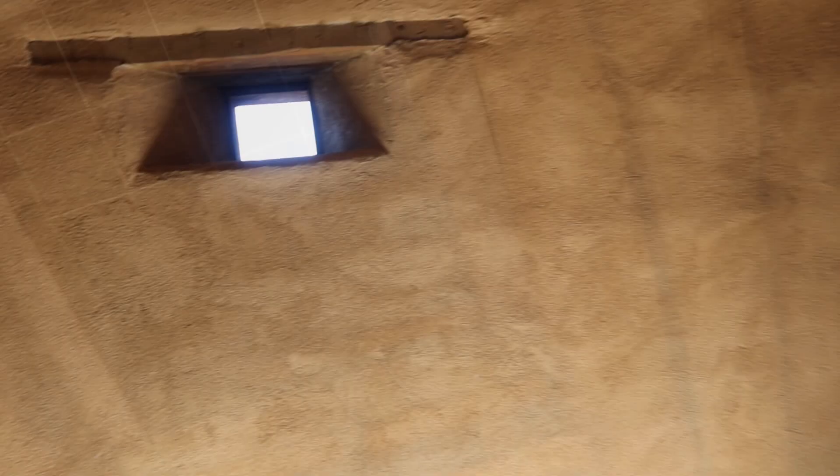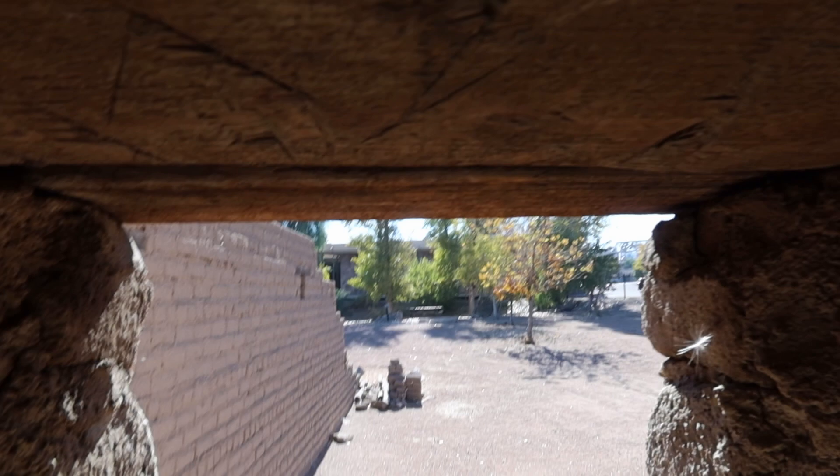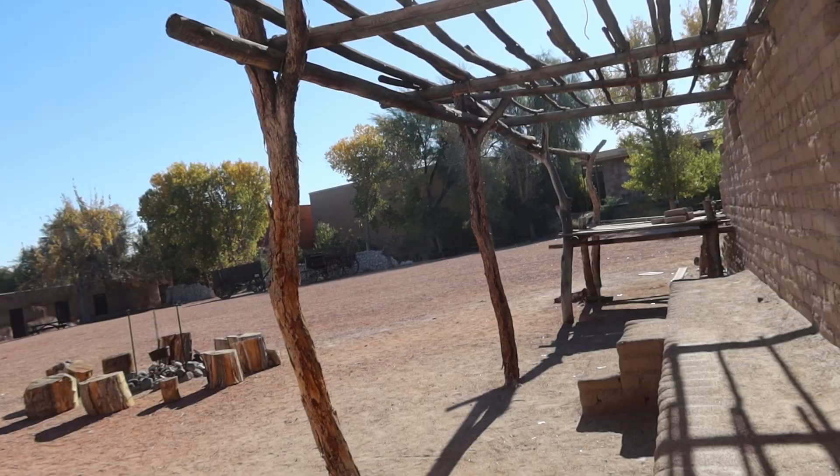Looking down the wall here, there's this point where if anybody was trying to climb the wall, they would be able to see them and take them out. And we have the same effect over here on this wall — where if anybody was trying to climb the wall, they could take the person out.